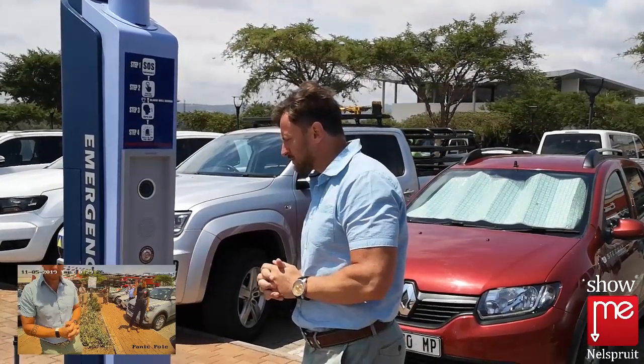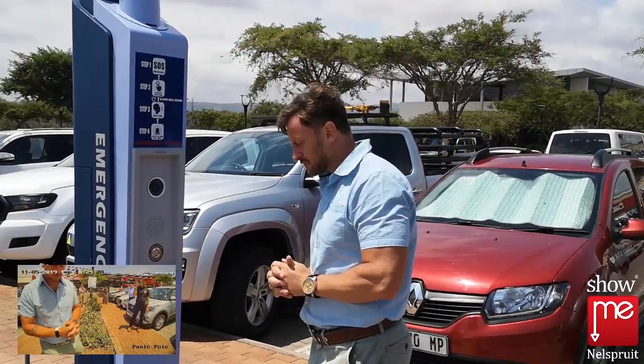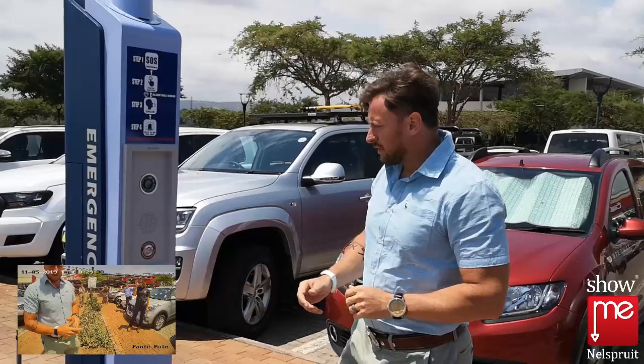Thank you so much. Thank you. Call over.